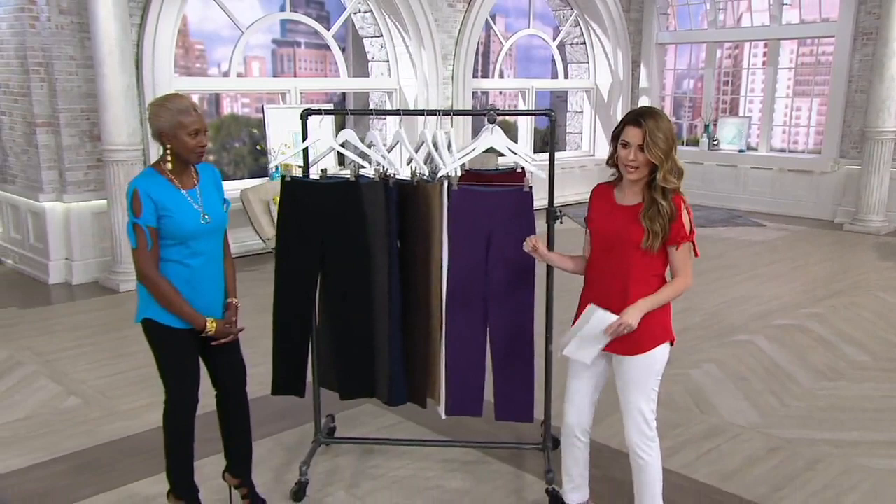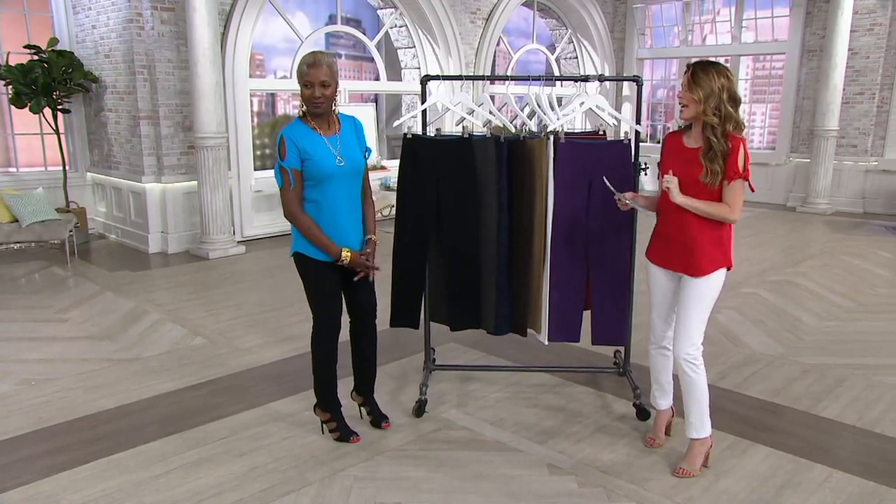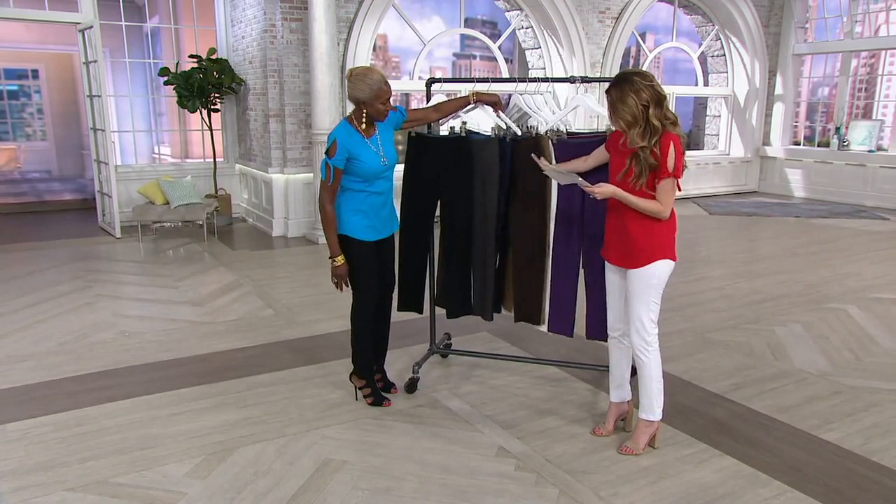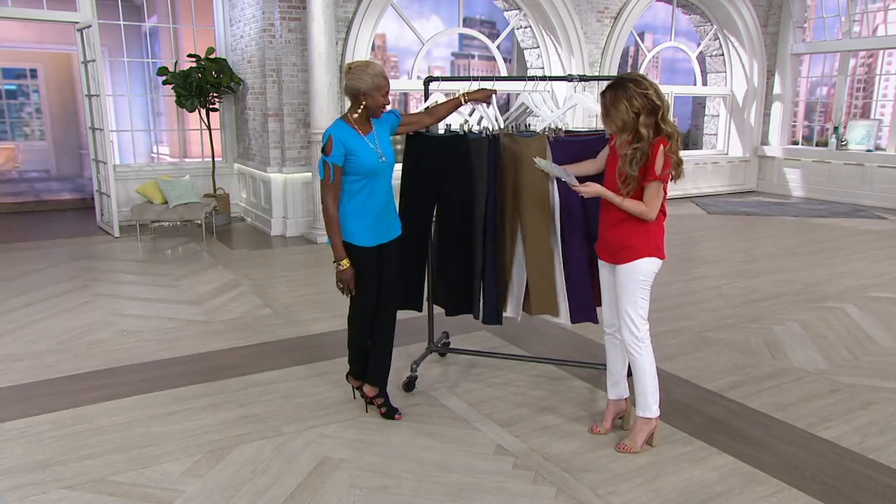I've been wearing them all show — they go with anything and everything. Starting with our colors: first we have the black, then the graphite, followed by that beautiful navy, and we have a great chocolate for you ladies.